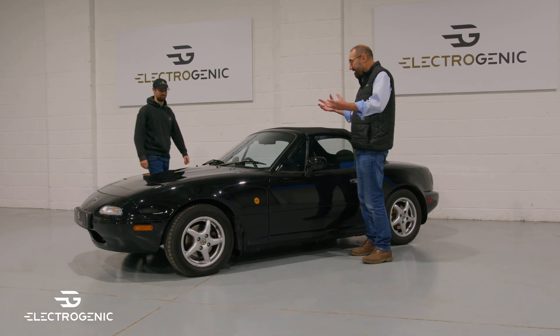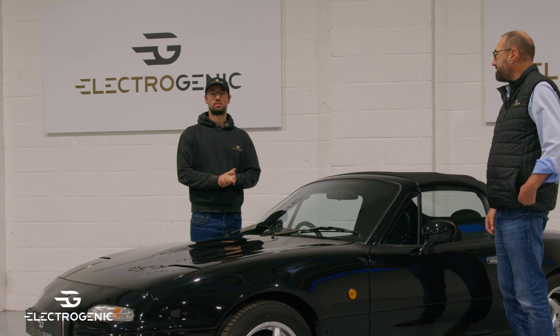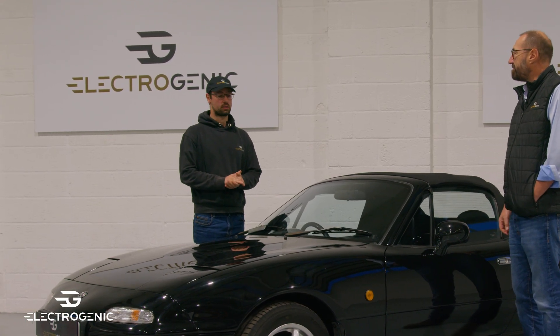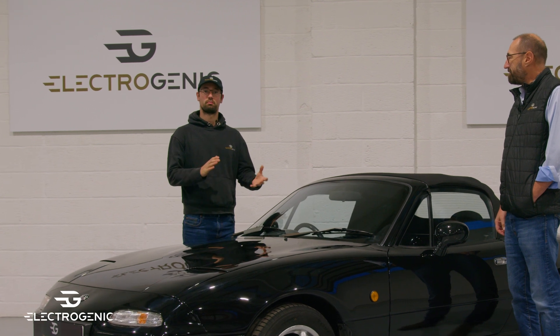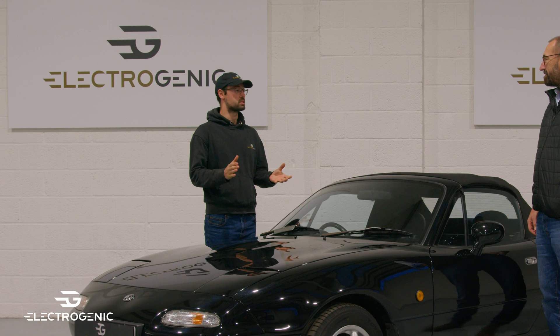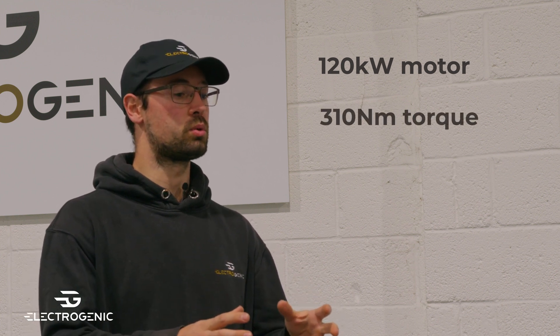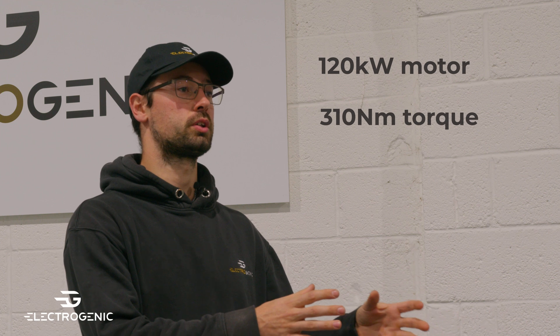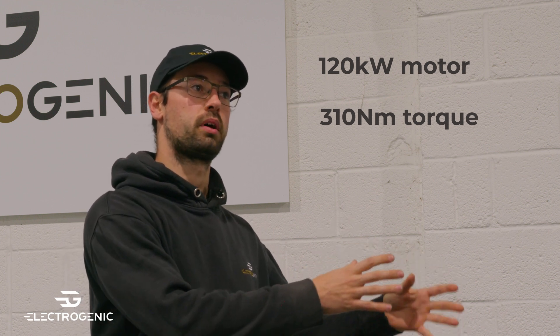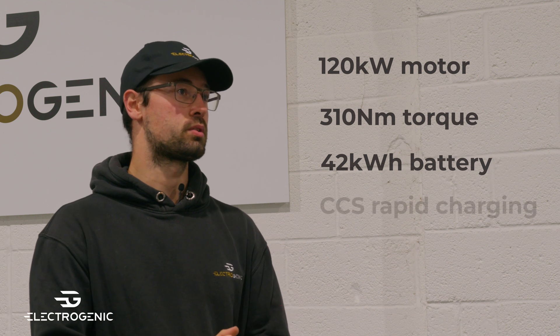So Alex, this is really exciting — a Mark 1 MX-5. It's a 1993 manufactured Mark 1 MX-5 that was then imported into the UK around 1997, originally from Japan. Tightly packaged underneath the bonnet is a 120 kilowatt motor, 310 Newton meters of torque via a bespoke 2-to-1 reduction, then into the original prop and rear differential, paired with a 42 kilowatt hour battery.